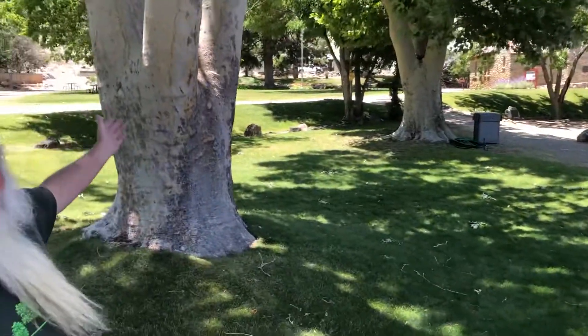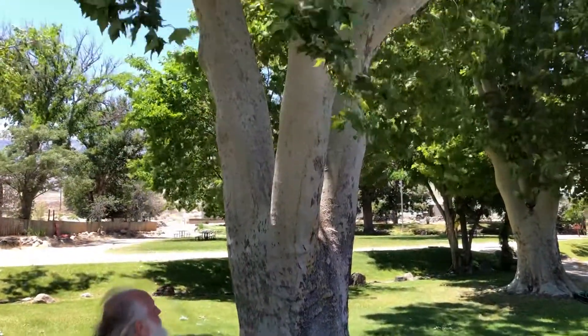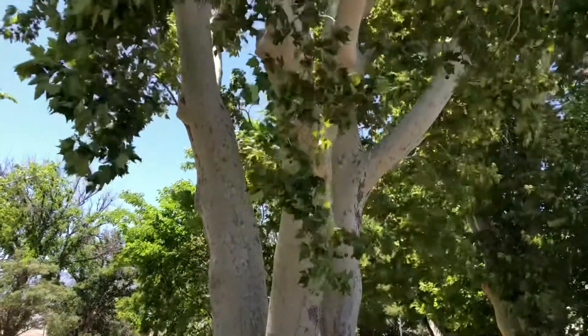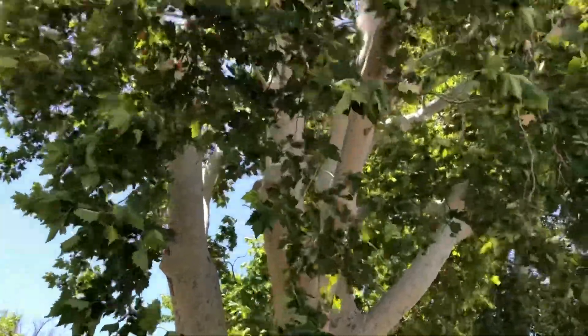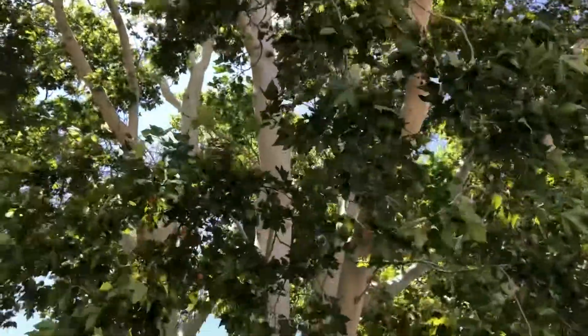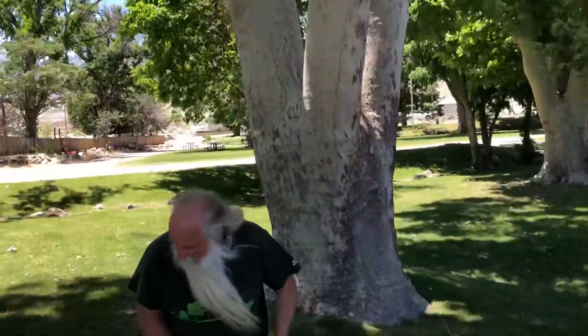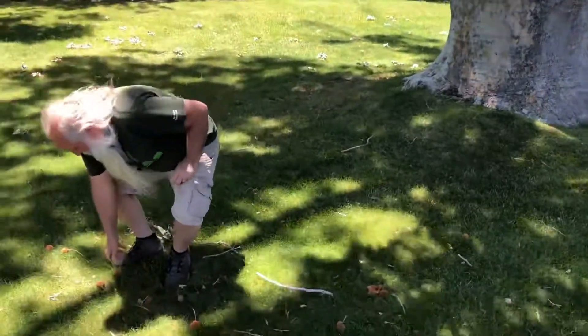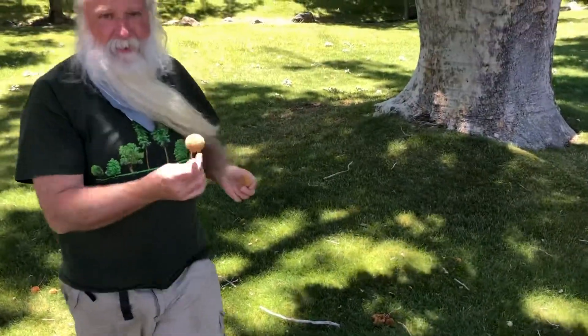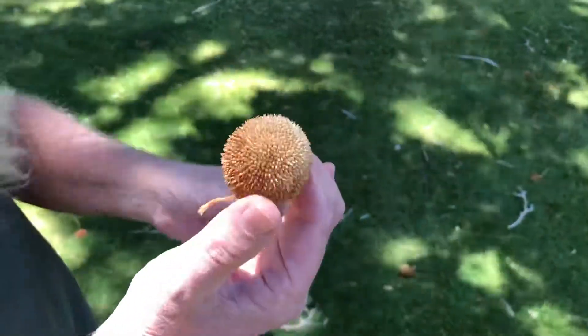They're some of the most awesome sycamore trees I've ever seen. Look at the size of these sycamores — these are California natives. They have this beautiful smooth bark and then these really nice, almost like a maple type leaf. It's casting a lot of its pods, so we can get an example — these are the sycamore seed pods, almost like prickly pom-poms.